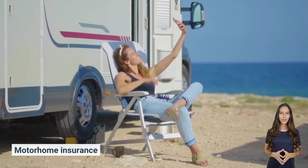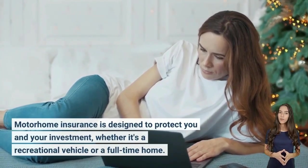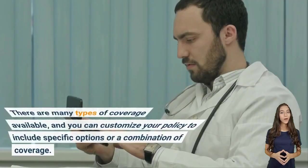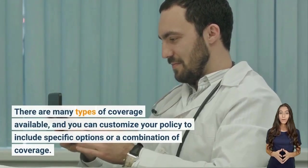Motorhome insurance is designed to protect you and your investment, whether it's a recreational vehicle or a full-time home. There are many types of coverage available and you can customize your policy to include specific options or a combination of coverage.